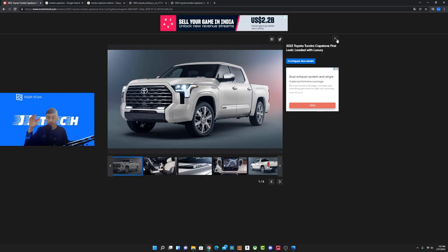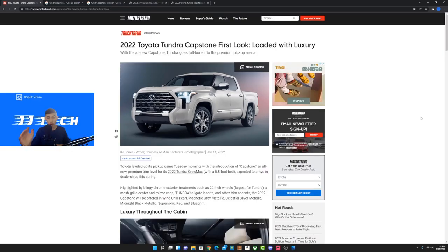One exclusive feature the Capstone has that no other Tundra offers is acoustic windows — thicker glass for a quieter, more luxurious cabin with less wind noise. I believe this is the only truck in the segment with this feature. Also, you can only get the Capstone with a 5.5-foot bed in the CrewMax configuration — the four big doors. No double cab, no 8-foot or 6.5-foot bed options.